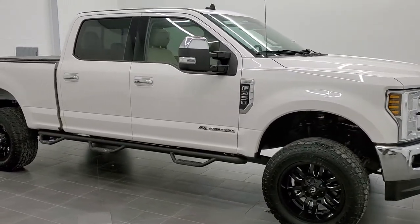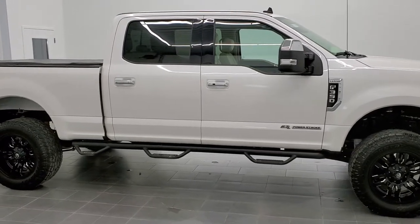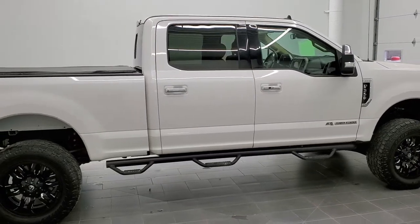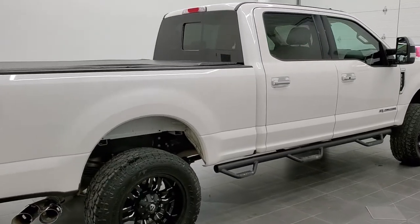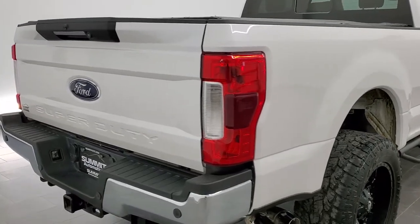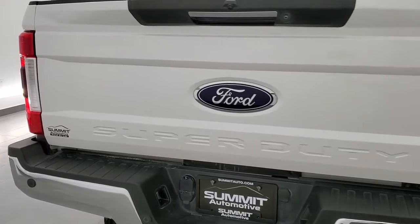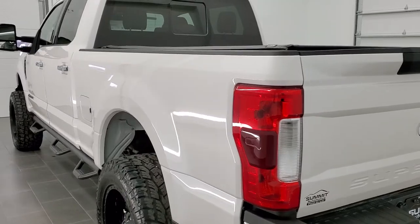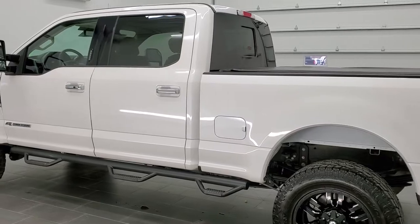This is stock number 11217. We are here at Summit Automotive in Fond du Lac, Wisconsin, your new and used heavy-duty truck headquarters. Today we are checking out this super clean 2019 Ford F-350 crew cab short box single rear wheel. This truck has the 6.7 liter Power Stroke diesel. It has been fully safety inspected by our service shop with a fresh oil and filter change, all fluids checked and topped off, and this truck is 100% ready to go.